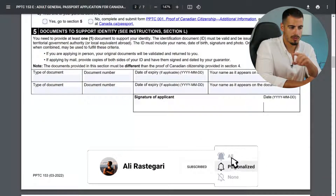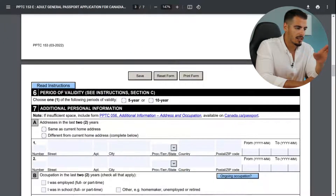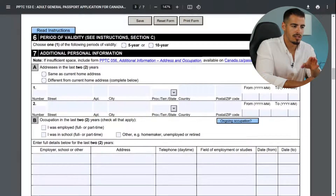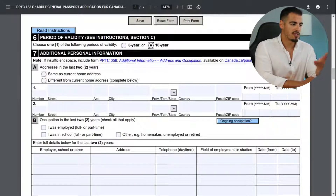Next, provide proof of Canadian citizenship with your certificate of citizenship number and date. You also need to provide at least one document to support your identity, like a home country passport. Then select the period of validity — five years or ten years. Ten years is obviously the better choice. Five years costs $120 and ten years costs $160.